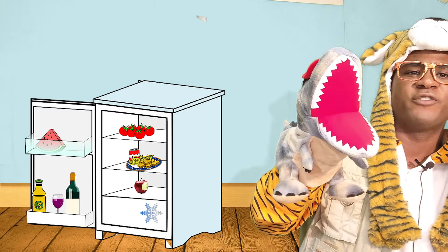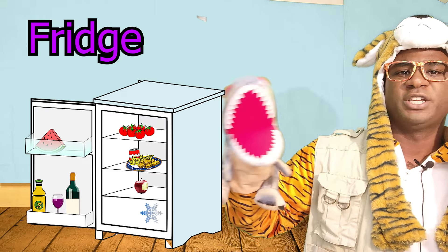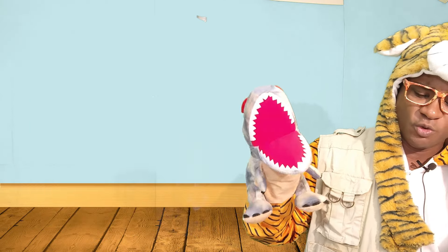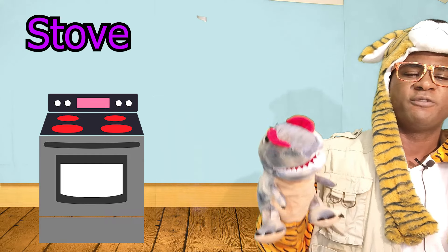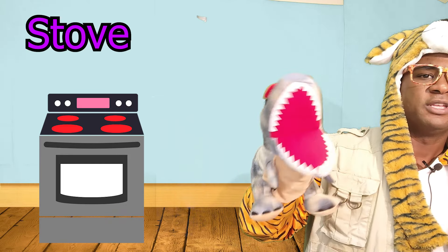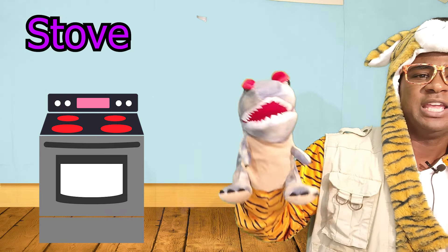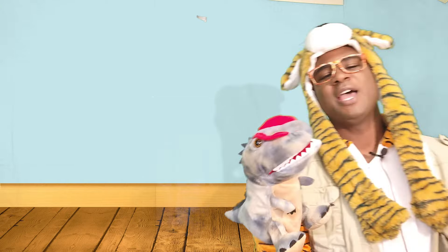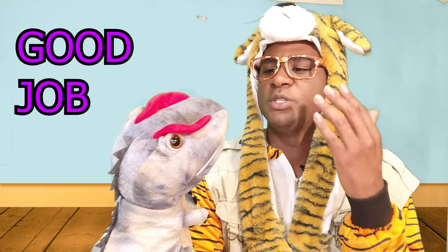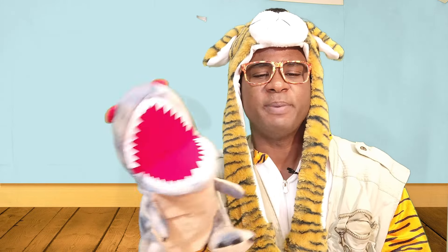Can you find the fridge? The fridge is where you keep a lot of food. Can you find a stove? The stove is where mommy and daddy cook. You did such a great job. Thank you, everyone, for helping out.